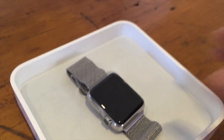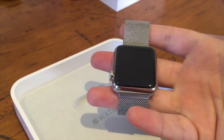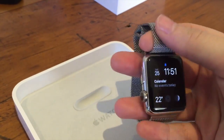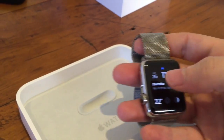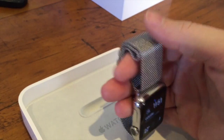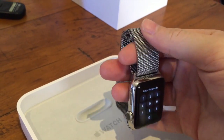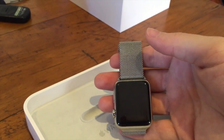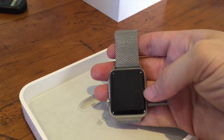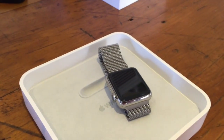It seems really light when you're wearing it — you don't really notice it after a couple of hours, which is pretty cool. The band doesn't seem to get loose during the day either. I went for a bit of a walk and a quick jog and it seems pretty solid, so you don't have to worry about it getting loose throughout the day.